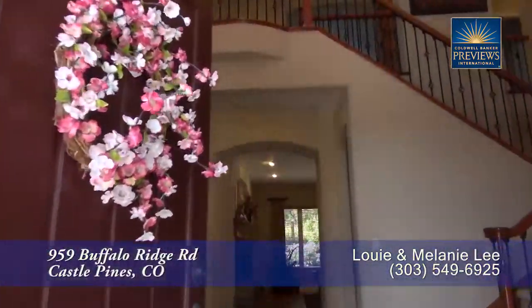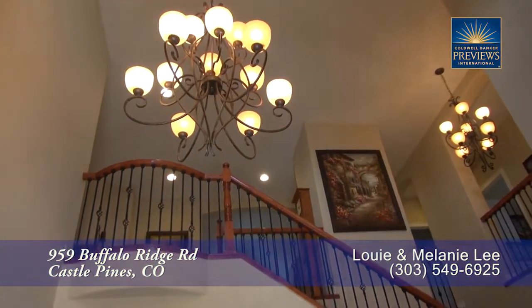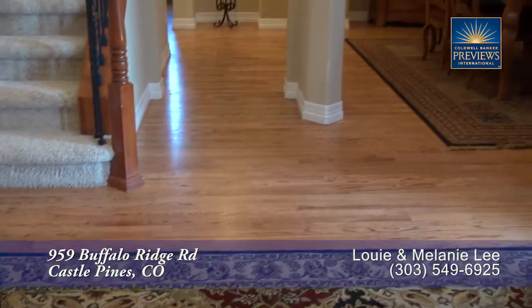As you step into this home, you enter the foyer with its two-story vaulted ceiling and stunning chandelier. Notice the beautiful hardwood floors here in the entryway, as well as throughout much of the main level.